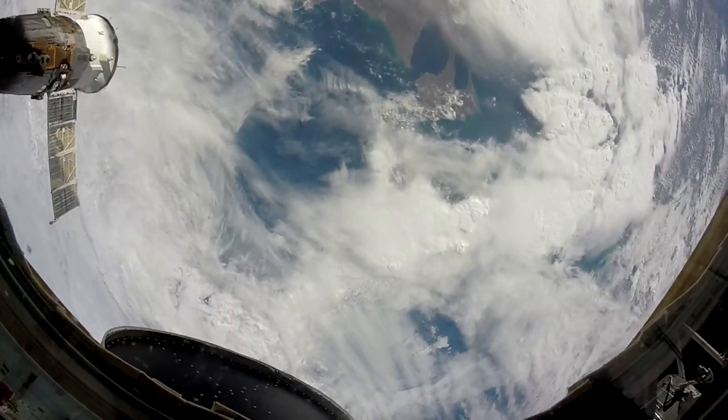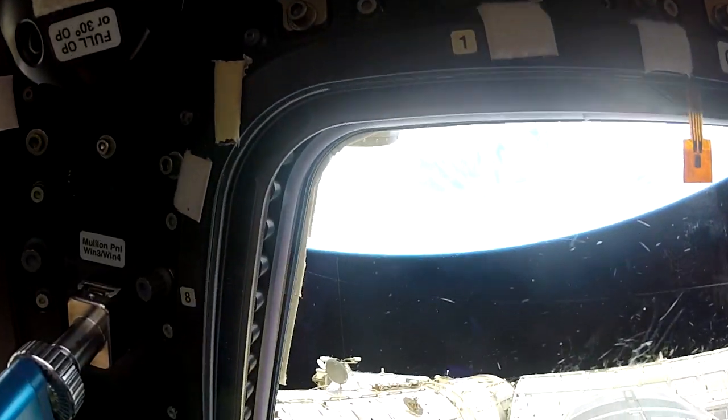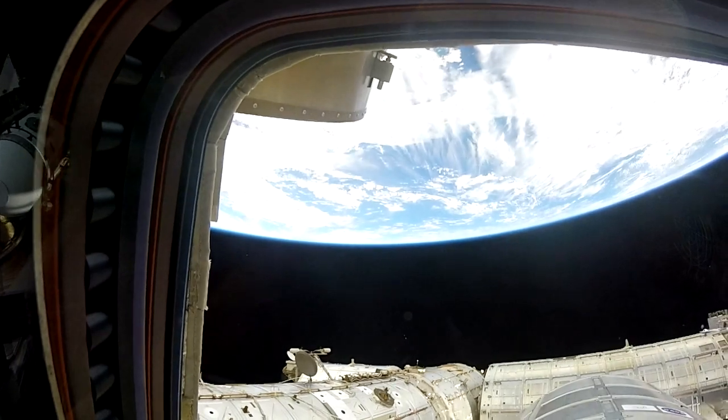Hello! My name is Scott Tingle, and I'm living and working on board the International Space Station. I love my views from the cupola. It's our orbiting altitude of around 400 kilometers, or 250 miles above the Earth's surface, that gives us these unique perspectives.